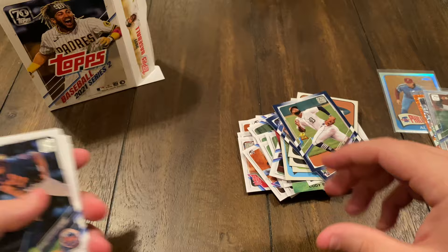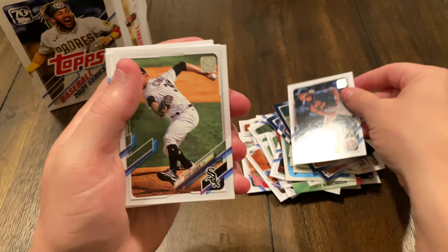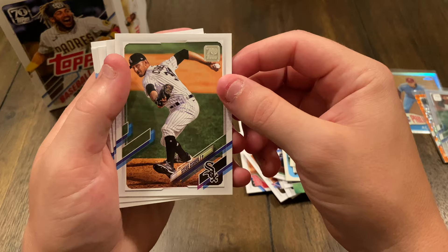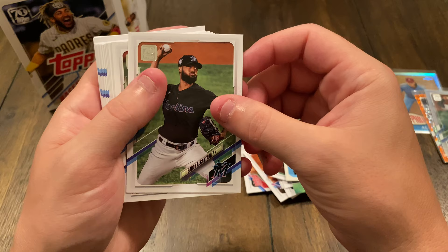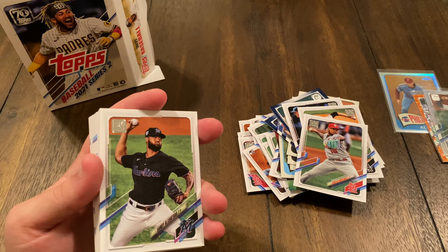We got Noah Syndergaard. Steve Cishek. Carlos Martinez. Sandy Alcantara — Sandy Alcantara, I was about to add another name in there. Words are hard.